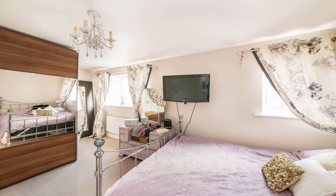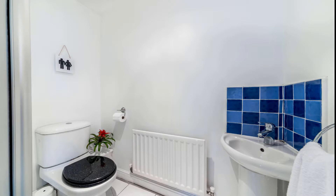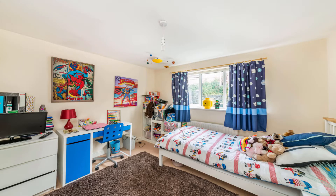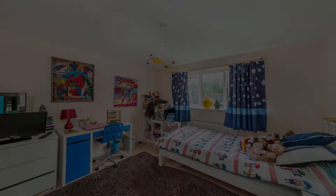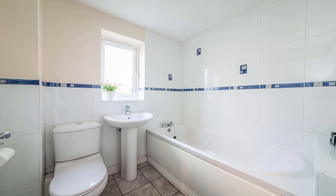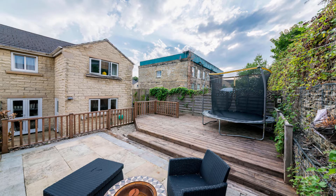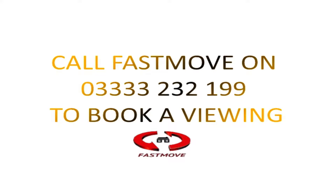Briefly, the property comprises of two reception rooms, stunning breakfast kitchen, three double bedrooms, one of them being en suite, integral garage, downstairs WC, off-road parking to the front, and to the rear you've got some lovely decked area which is hugely private, perfect for the barbecue months.